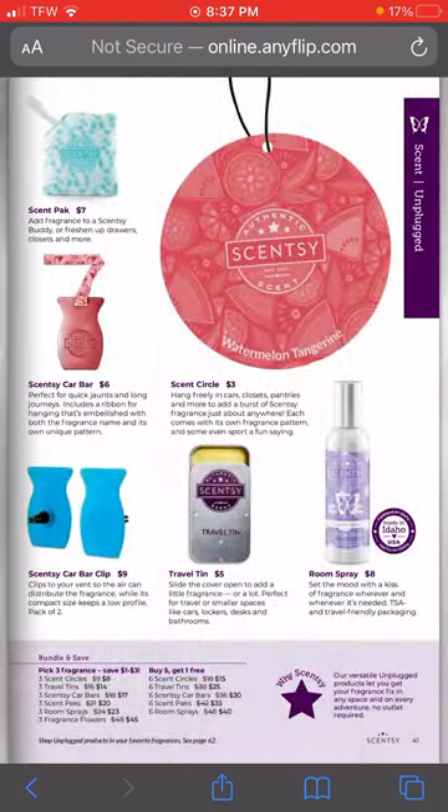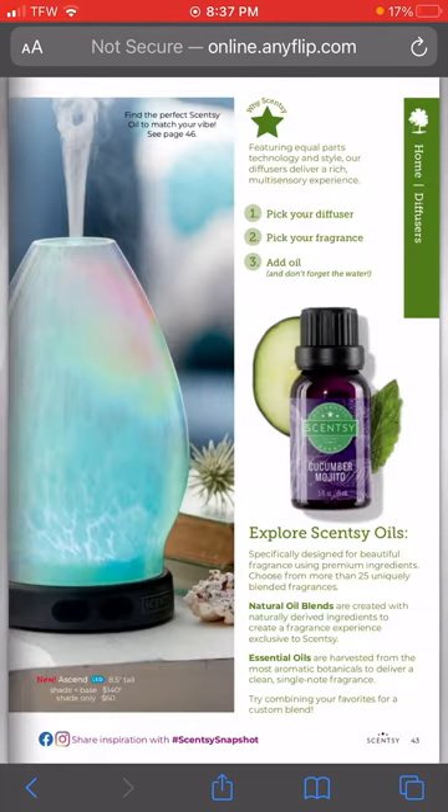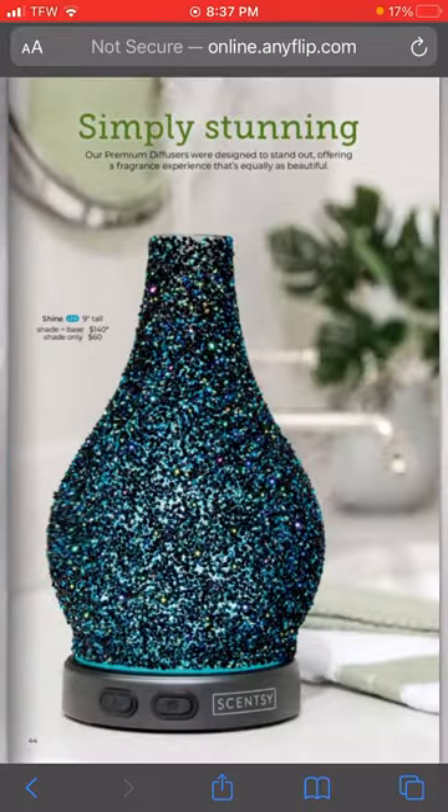This is all of our on-the-go products that are returning. There is a new diffuser shade - I saw this on a live that the founders of Scentsy did. It is like a milk glass shade and it is so stunning. I need it - it's going to be one of my first purchases to add to my diffuser.